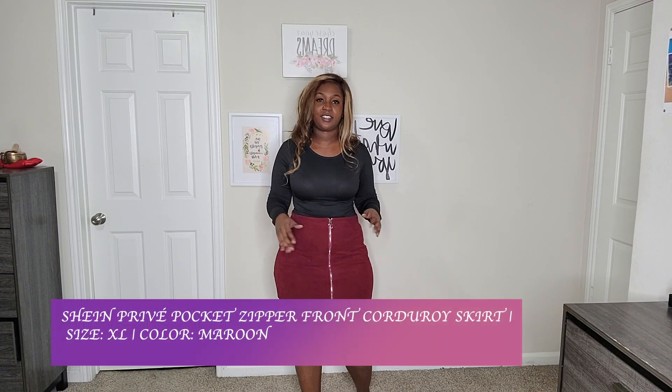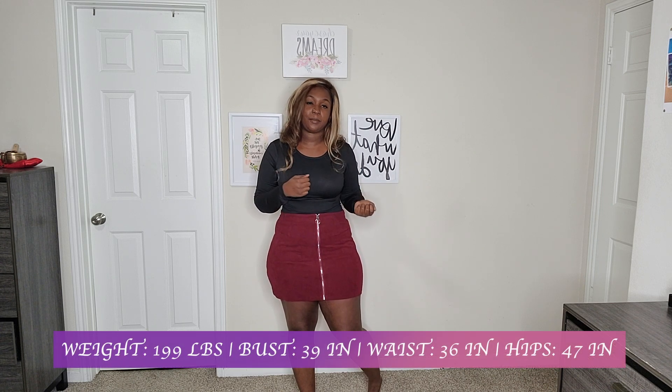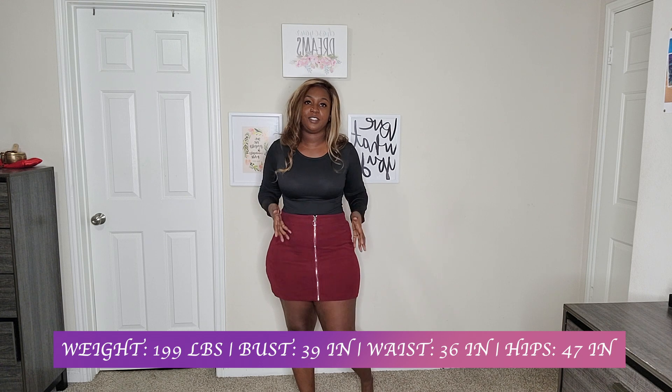The next item I picked up is this maroon corduroy skirt. I got it in a size 12 and this skirt is so cute — I'm glad I sized up to a 12 because it fits just right. It is not stretchy, so I usually wear a large but with certain materials you might have to size up. I'm five-five, five-six, 199 pounds, hips around 46-47 inches — if you're similar to me and wear a large, go for an extra large. The zipper is functional — you zip it all the way down, put it around your hips, and zip it back up.